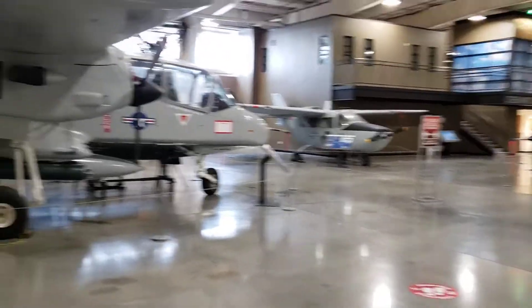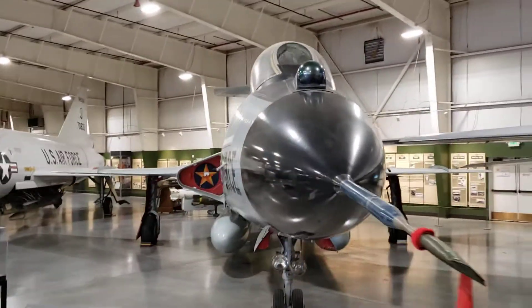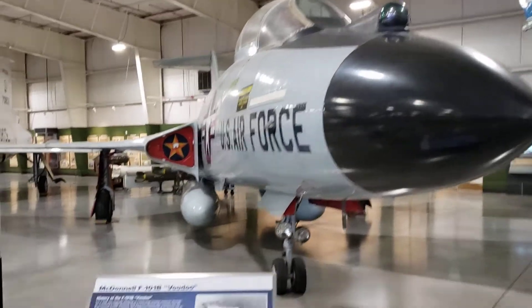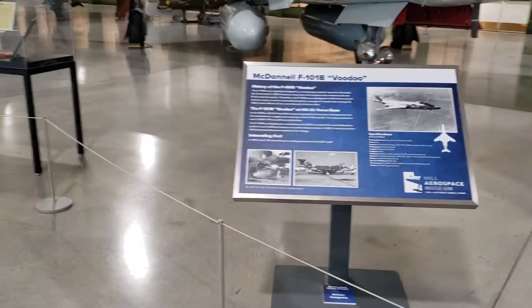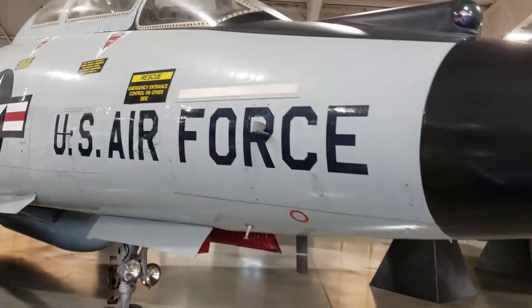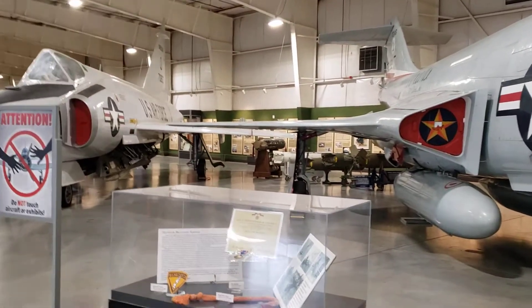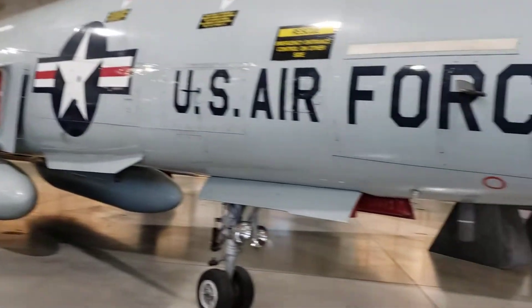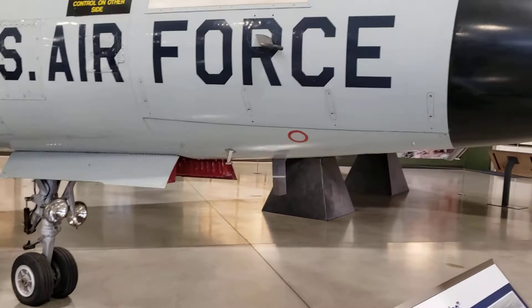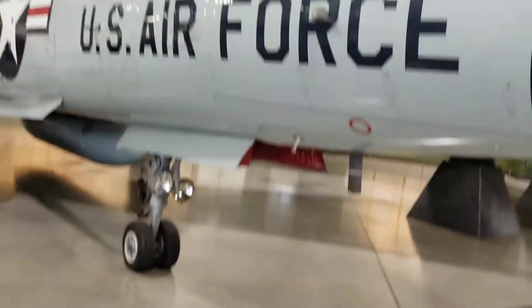We haven't got to my fighters yet, but still cool. F-10. F-101 Voodoo. Cool.